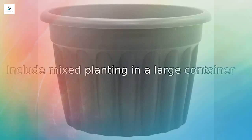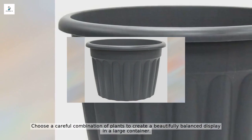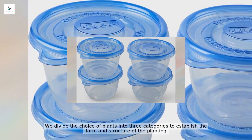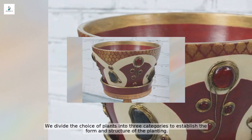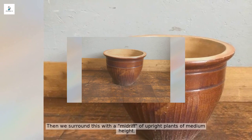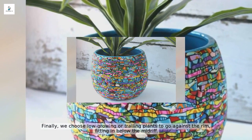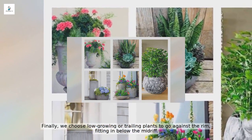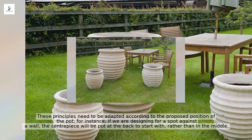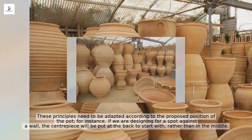When including mixed planting in a large container, choose a careful combination of plants to create a beautifully balanced display. In any complex planting, we divide the choice of plants into three categories: first, we choose the centerpiece, which must above all have height; then we surround this with a midriff of upright plants of medium height; finally, we choose low-growing or trailing plants to go against the rim. In this way we construct a pyramid of plants. These principles should be adapted according to the position of the pot — for a spot against a wall, the centerpiece goes at the back.